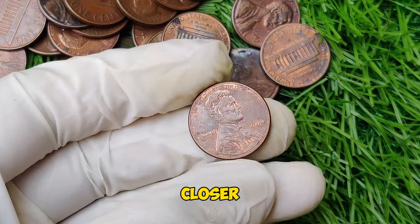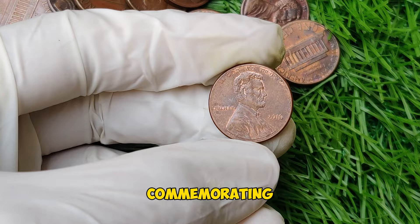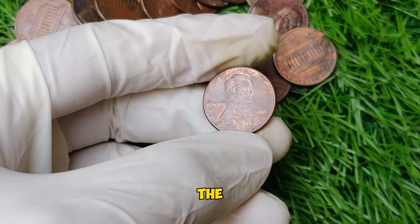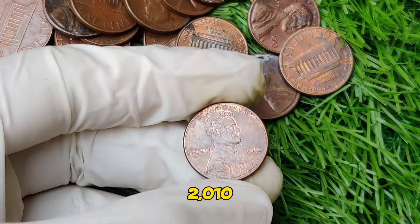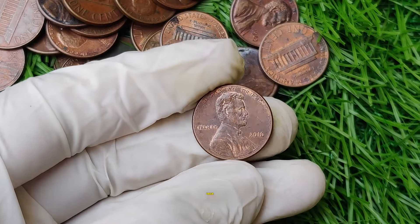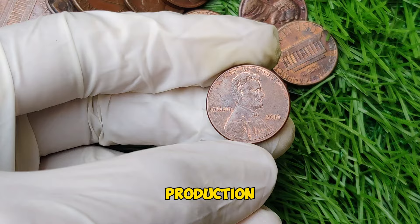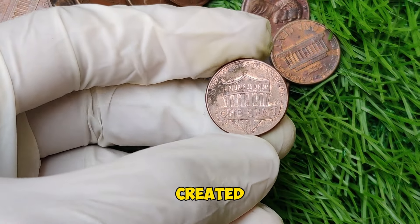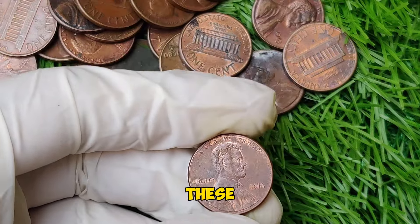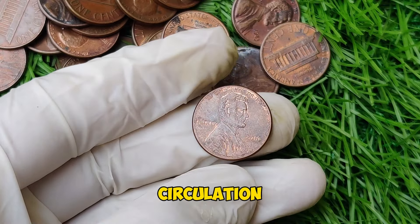The 2016 Lincoln penny is produced by the U.S. Mint and is part of the ongoing series commemorating the life and legacy of President Abraham Lincoln. The obverse features the iconic portrait of Lincoln, while the reverse displays the Union Shield, a design that's been part of the penny since 2010. The rarity and high value of certain 2016 Lincoln pennies come from unique factors — primarily errors or variations in the minting process that resulted in a few coins being released into circulation with unusual characteristics.